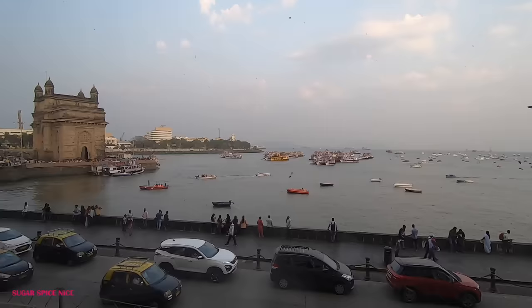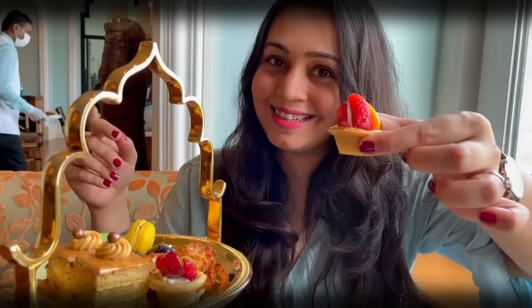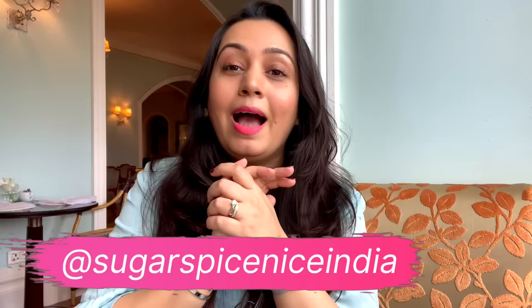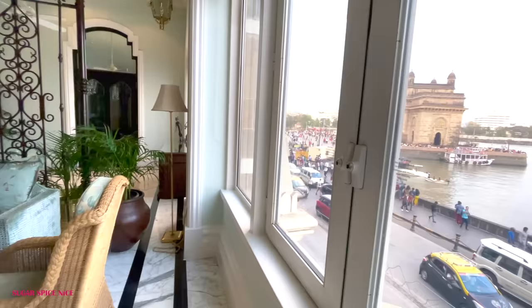Hi everyone and welcome to Sugar Spice Nice. My name is Shweta and in this video I'm at the Sea Lounge in the Taj Mahal Palace in Mumbai. This is one of the most gorgeous places to spend an evening indulging in some lovely delicious food, tea and also enjoy magnificent views of the Mumbai Harbour.